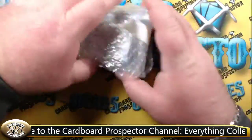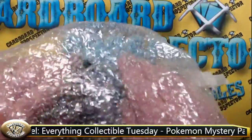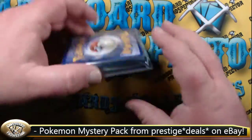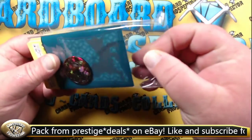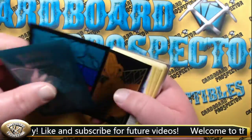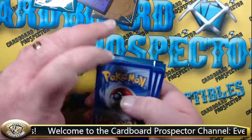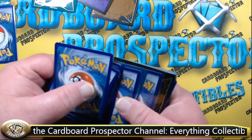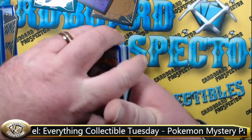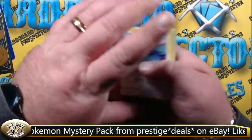Everything is all bubble-wrapped and team bagged. Let's get rid of this packaging. It looks like we've got a Charizard coin and some Pokémon sleeves in here. There's nothing in the sleeves themselves — they included some different sleeves as extras. But there are some sleeved cards in here as well. We're going to set those off to the side because I'm going to assume those are our better cards. They also included three additional empty sleeves in case we wanted to sleeve anything up.